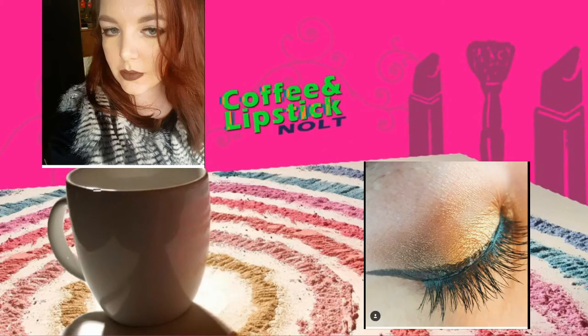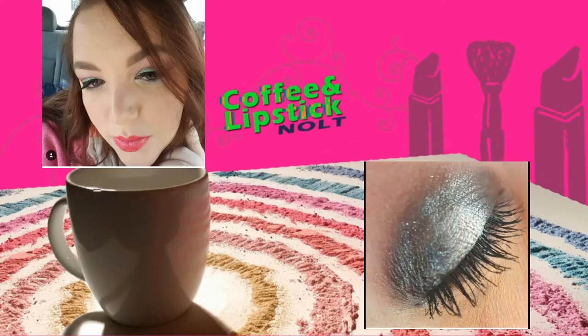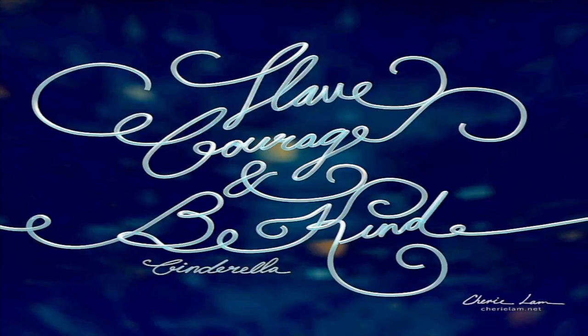Welcome to the Coffee and Lipstick NOLT YouTube channel. Here's Jenny. Hey guys, and welcome back to my channel. So this is the second in my Sample Sunday series. You guys really seemed to enjoy it last week, so we're going to continue and see how it goes. We're going to talk about the samples I tried last week, and then we'll pick some more.